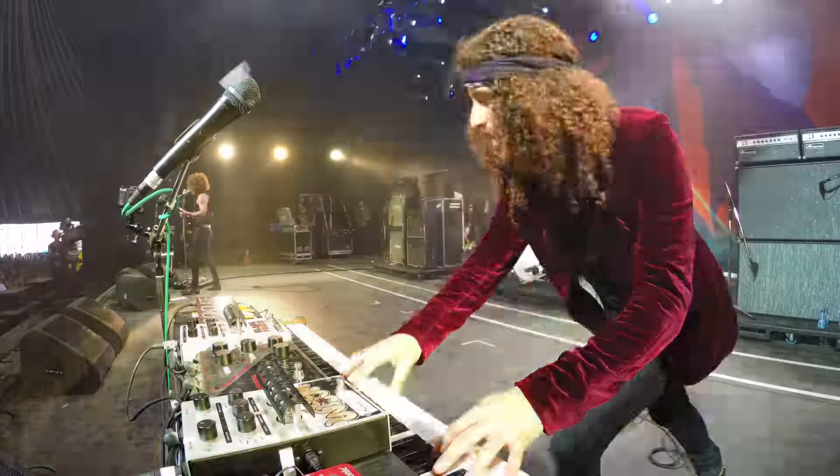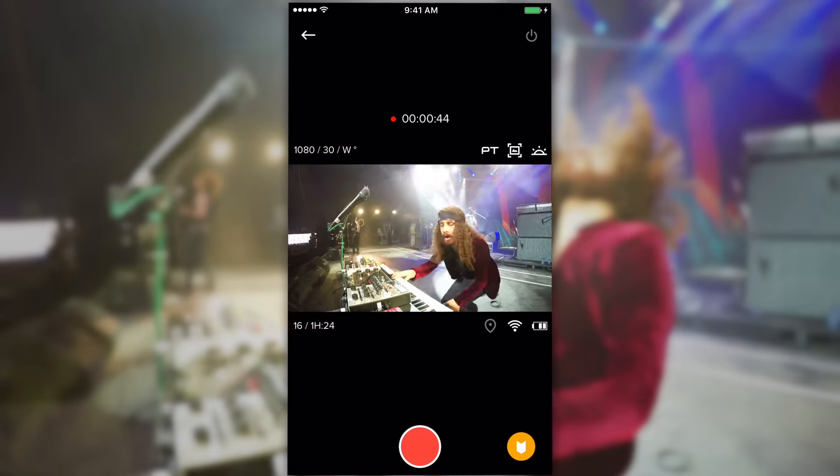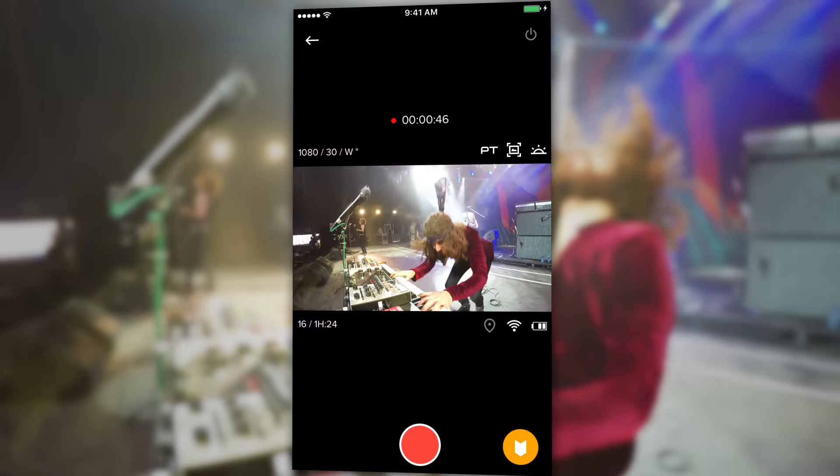Want to keep track of awesome moments as you capture them? When something cool happens, just add a highlight to mark the moment so you can quickly find it later to edit or share.